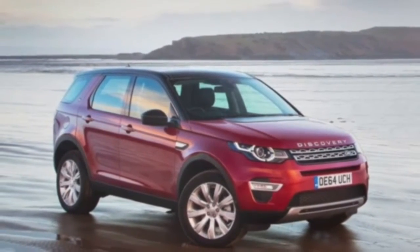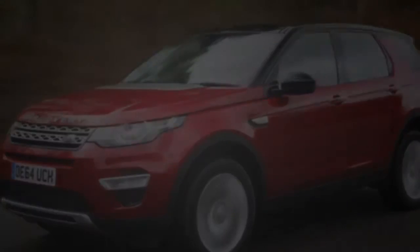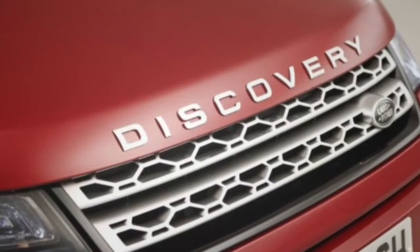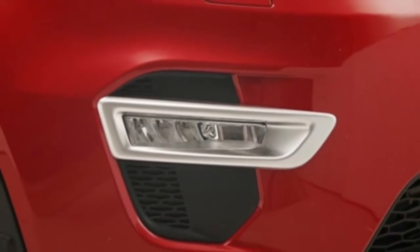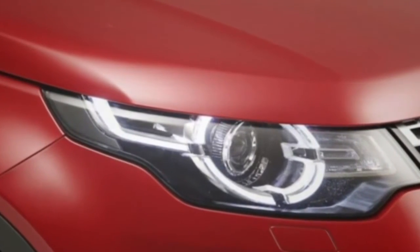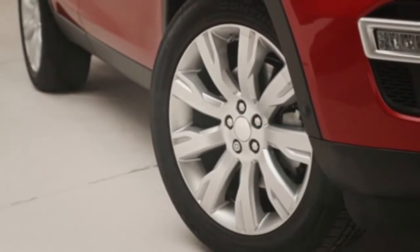Or choose the 177 BHP unit available with Land Rover's nine-speed automatic. There is a choice of trim levels. The 31,095-pound entry point is an SE manual, moving through SE Tech and HSE trim levels and topping out at the HSE Dynamic Lux priced at around 46,510 pounds when equipped with the optional nine-speed automatic gearbox.